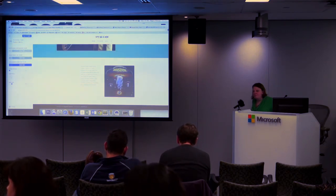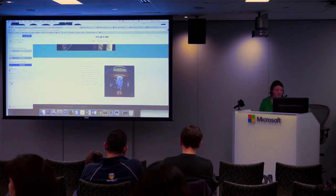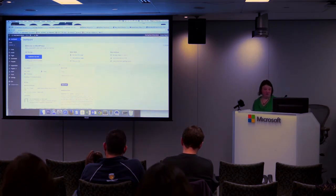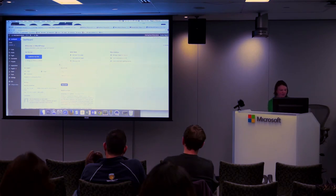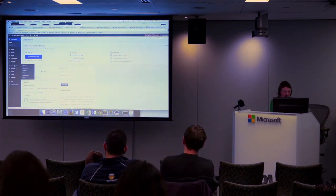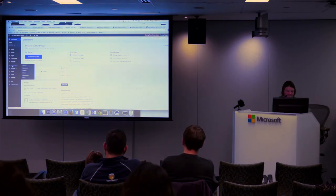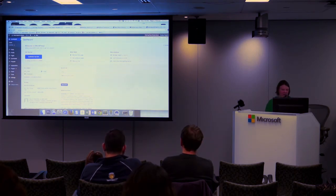Someone asked about the plugins visible in the sidebar dashboard — are those built-in plugins that come with the Divi theme? Yes, everything you see here comes with the theme. The only additional plugin I have is 'Ultimate Coming Soon Page' because I didn't want the site live. Projects is kind of like a fancy way to post without using the blog — it's a lot. The other plugins shown are the standard ones that come with WordPress — Akismet, Hello Dolly, and so on.